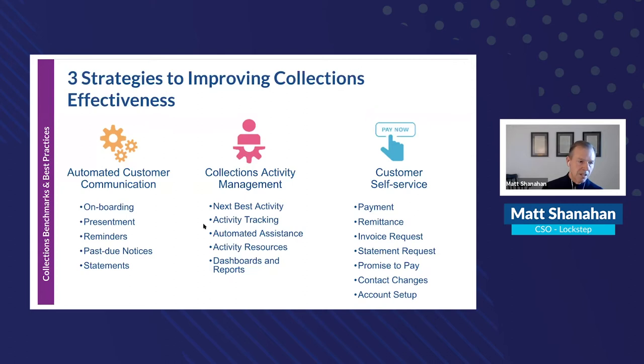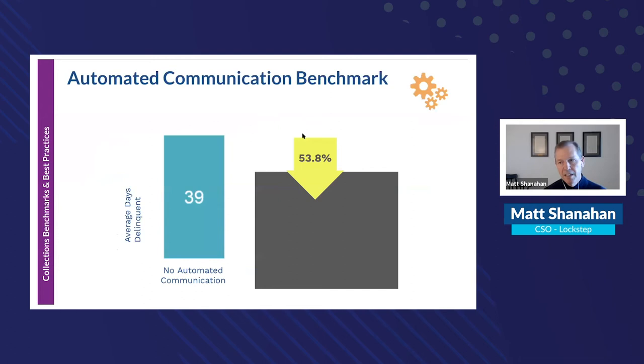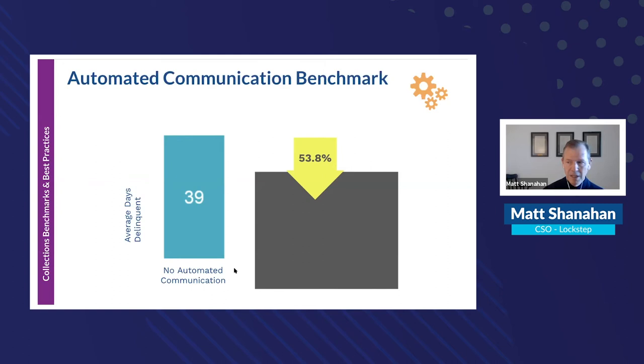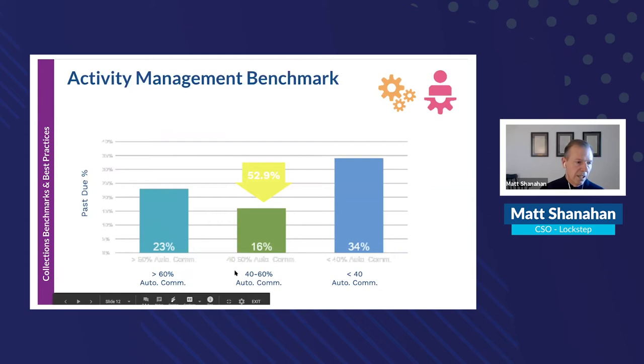Benchmarks have been built from over 170 implementations. Without automated communications, the average days delinquent was 39 days. With automated communications enabled, the average days delinquent dropped by 18 days — an over 53% improvement. When you think about the impact on cash flow and overall DSO, that's extremely significant.